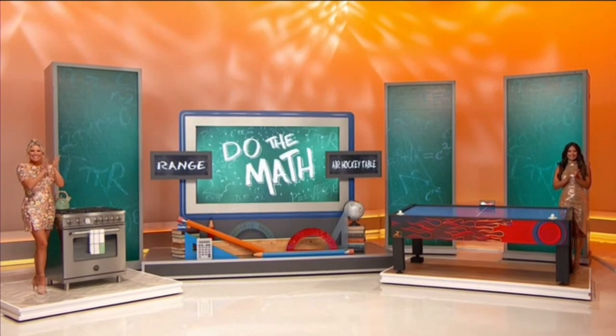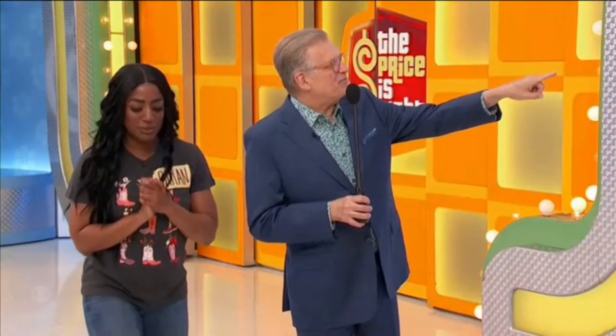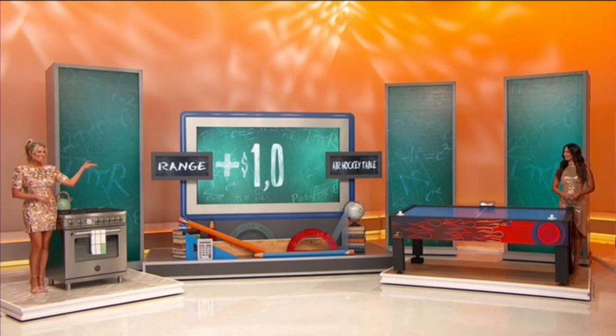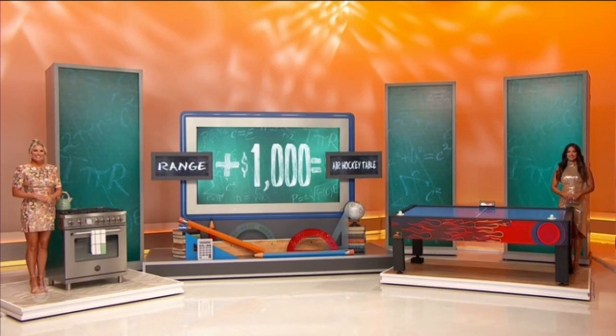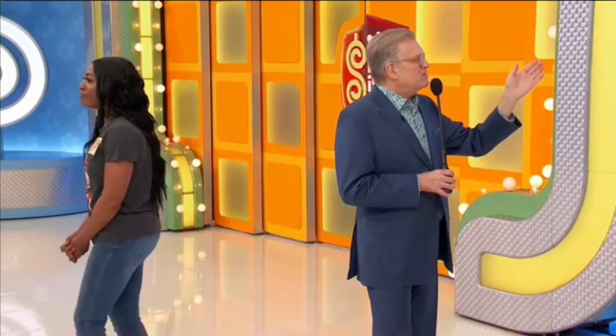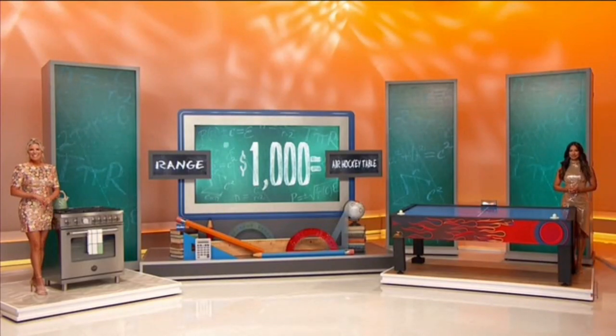This game is called Do the Math. Here is the equation: it's the price of the range plus $1,000 equals the price of the air hockey table — or is it the price of the range minus $1,000 equals the price of the hockey table? The range plus or minus $1,000. If you get it right, you get both prizes plus $1,000.